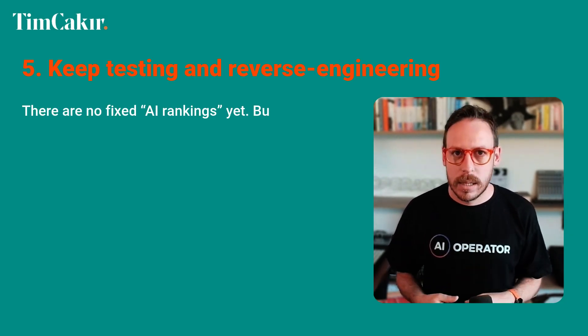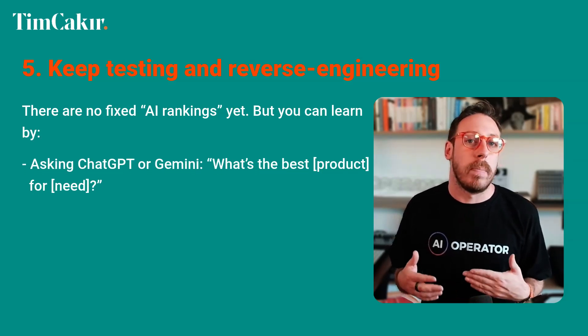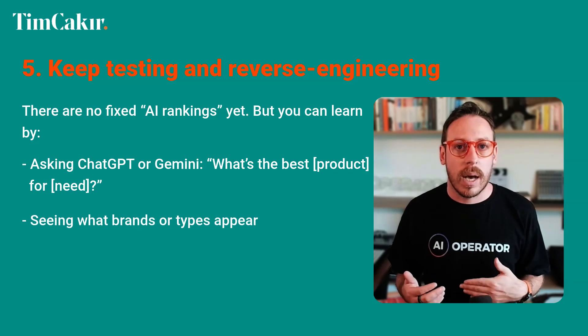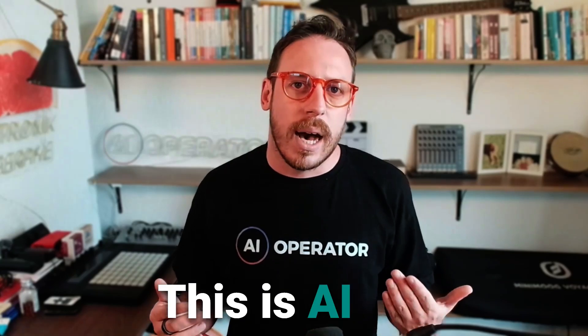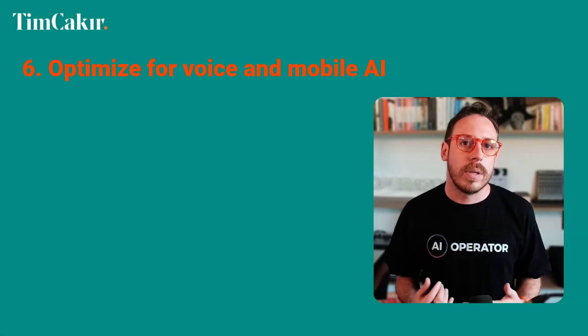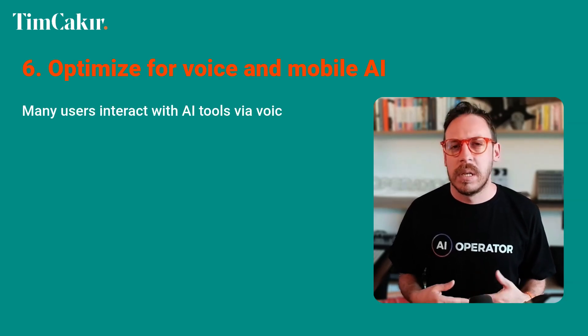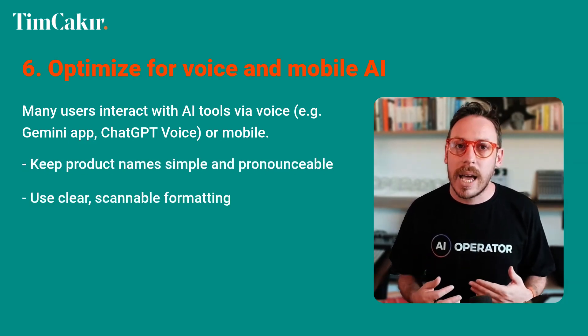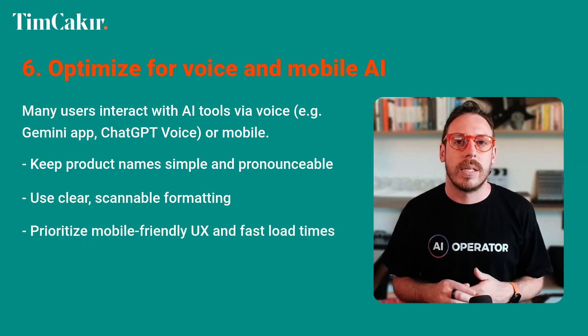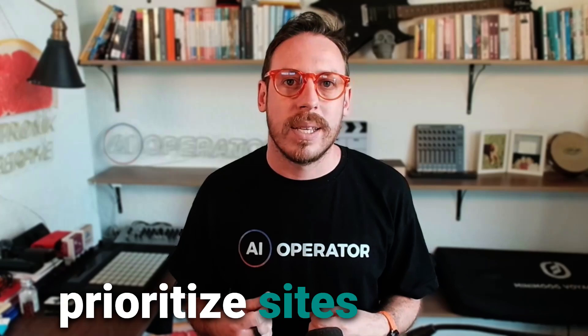Fifth: keep testing and reverse engineering. There are no fixed AI rankings yet, but you can learn by asking ChatGPT or Gemini what's the best product for a need, seeing what brands appear, identifying what those top results do differently, and then adapting your strategy — this is AI-era market research. Sixth: optimize for voice and mobile AI. Many users interact with AI tools via voice. Keep product names simple and pronounceable, use clear scannable formatting, and prioritize mobile-friendly UX and fast load times, as AI recommendations may prioritize sites that are easy to read aloud in voice assistants. This is the next frontier — just like SEO was in the early 2000s.